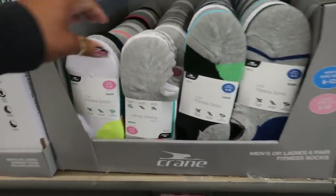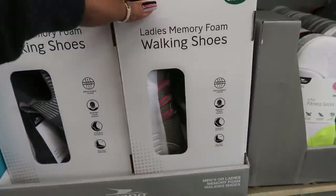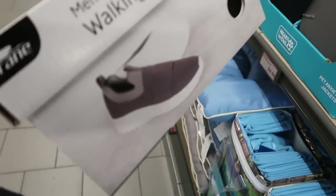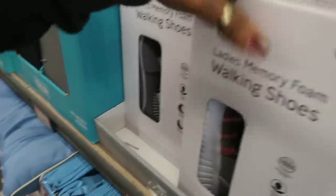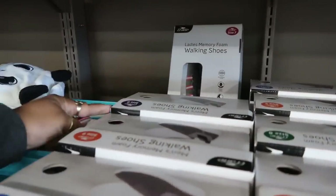Socks are $7.99 for a six-pair pack — different styles including one with stripes. Then ladies' memory foam walking shoes for $12.99. The men's styles look sporty and the women's have a coral color option. Sizes go up to a women's 10 and men's 11.